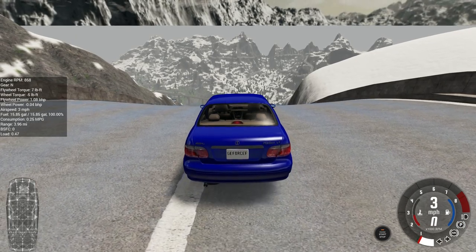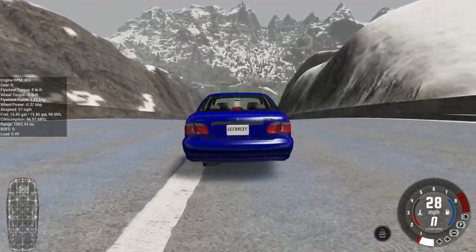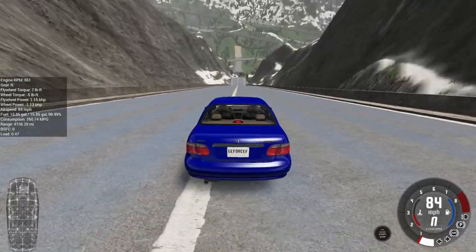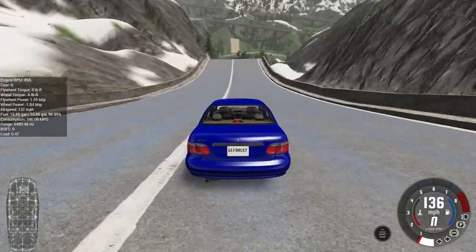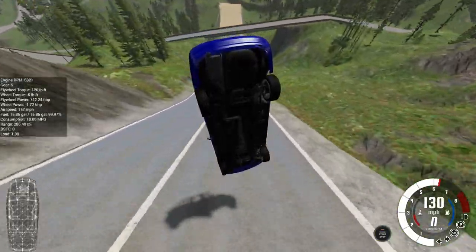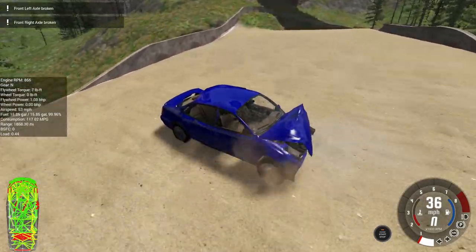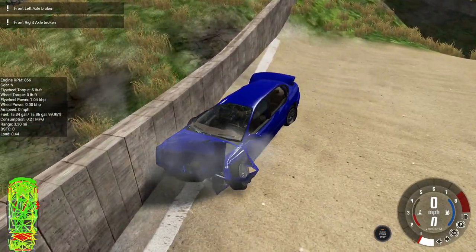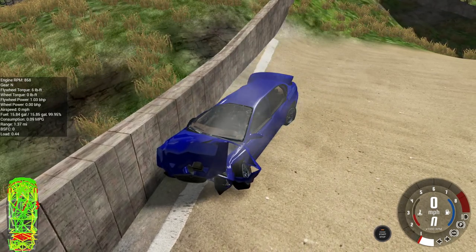Maybe the third time will be the charm. Maybe I can get this thing landing on its wheels and perhaps able to drive under its own power. Remember, no brakes! And once again, both drive axles are shot. The Ibishu Pesima, at least this particular version, ain't going to make it in one piece.